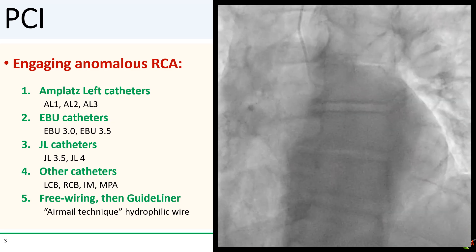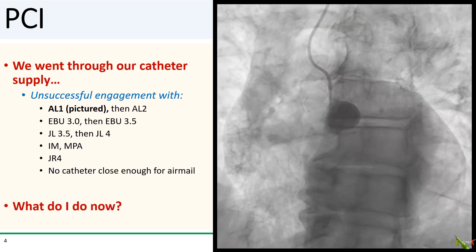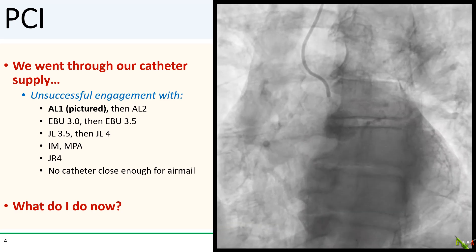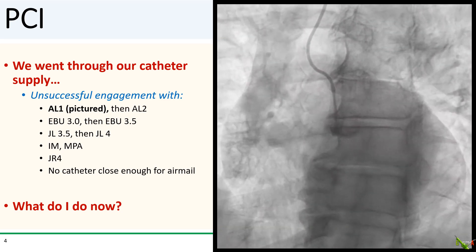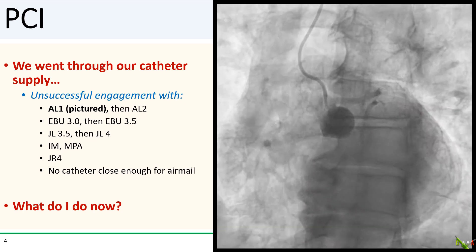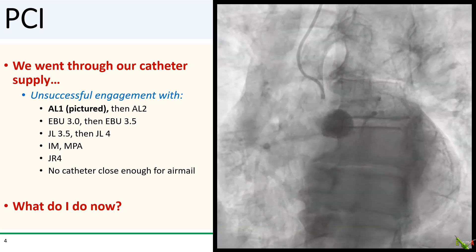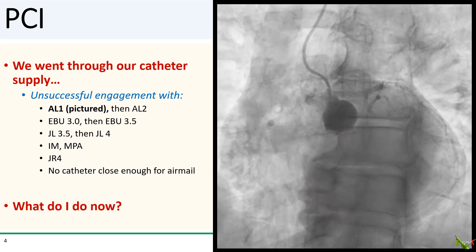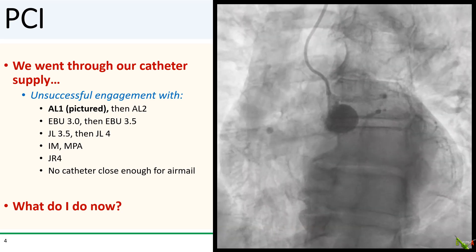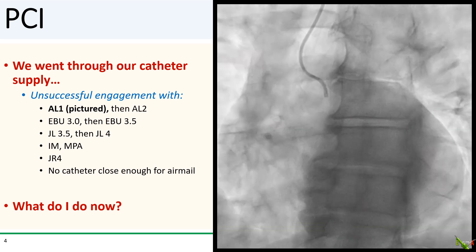So I thought I had a lot of options. But my luck ran out. I went through our guide catheter selection one by one and could not get anything to engage. The AL1 got the closest, which is what you see here, but nowhere close enough for air-mailing a wire. The EBUs and JLs didn't work. The IM and the MPA didn't work. I tried a GR4, and that did not work either.